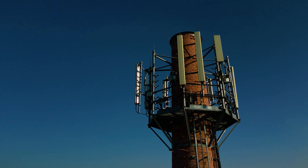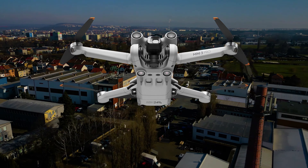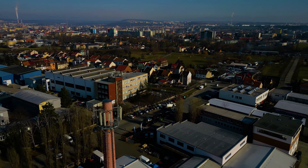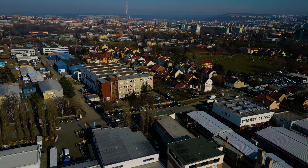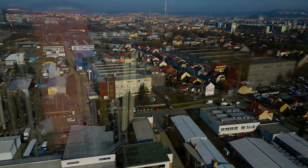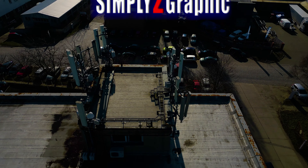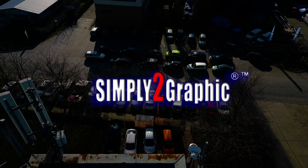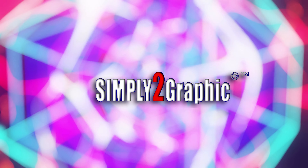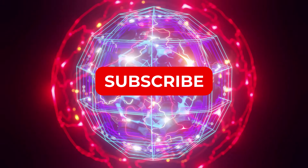Thanks for tuning in to watch this exciting demonstration of the DJI Mini 3 Pro signal interference resilience. As you saw in this video, this small but mighty drone is able to navigate through the most challenging environments without losing connection or experiencing any issues with recording crystal clear video. Whether you're a professional drone pilot or an enthusiast, the DJI Mini 3 Pro is a fantastic choice for all your aerial photography and videography needs. With its advanced features and incredible resilience against signal interference, you can be sure that you'll get the best possible results every time. If you enjoyed watching this demonstration, please take a moment to hit that like button and subscribe to my channel for more exciting drone content. And as always, happy flying!